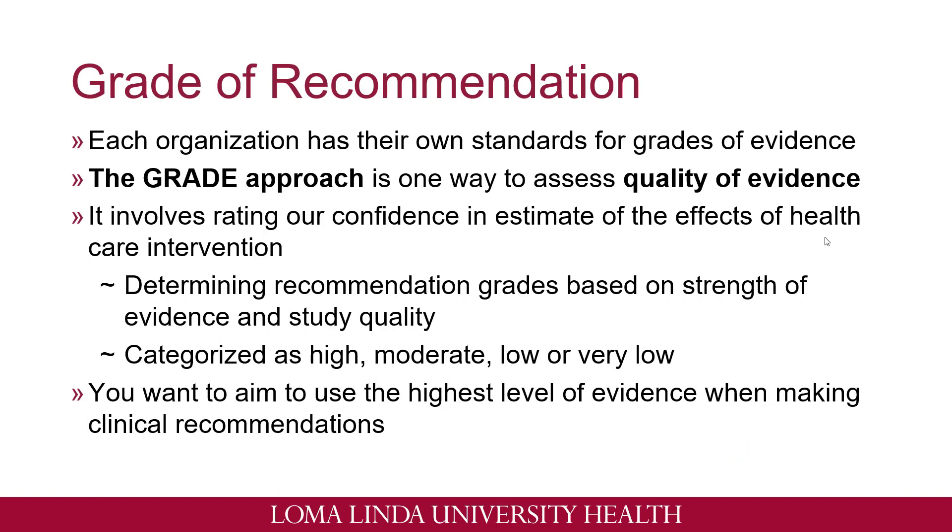Grade of recommendation is a way for us to measure the quality of evidence of these types of studies. Each organization that has a guideline has their own standard for grades of evidence. The GRADE approach, like I mentioned earlier, is a way to assess the quality of evidence. It involves rating our confidence in the estimates of effects of the healthcare intervention, and it is used to determine the recommendation grade based on the strength of the evidence and the study quality. Every organization or guideline will categorize each of their grades in some type of lettering or numbering as high, moderate, low, or very low. You always want to aim to use the highest level of evidence when making clinical recommendations.